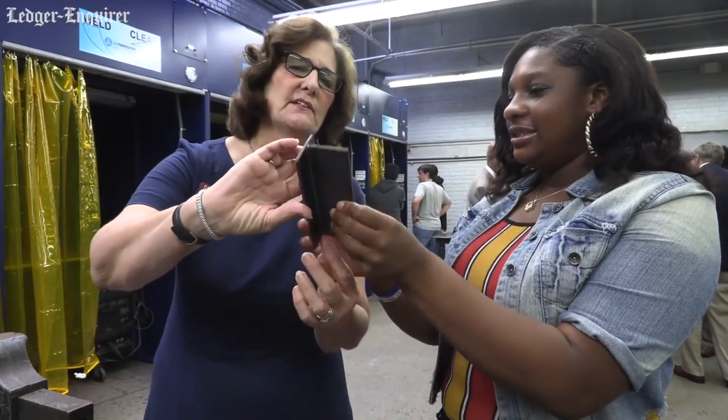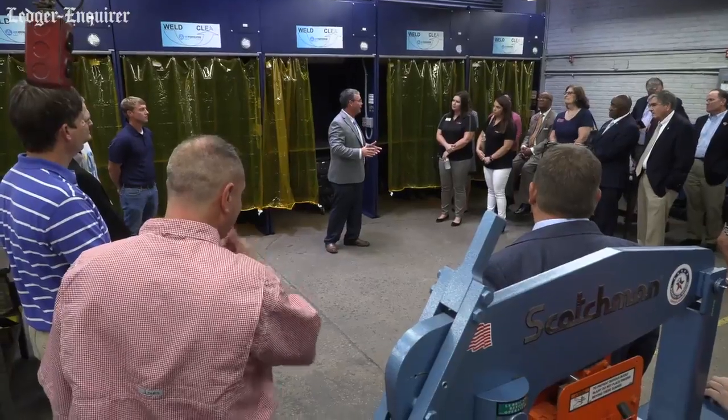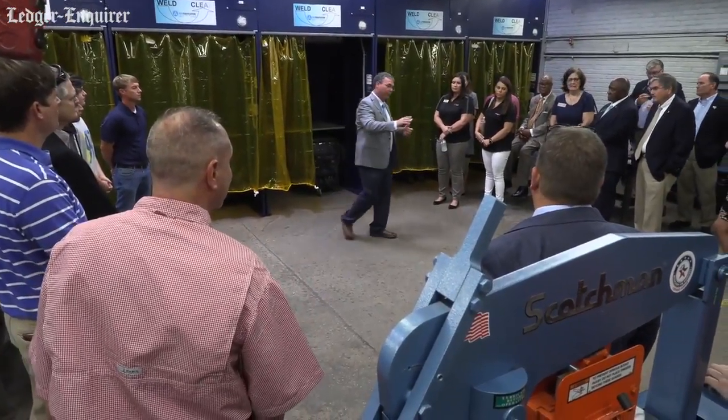We have a group of legislators here today touring our school, and we're showcasing the welding, the machining, and the construction programs here at Jordan. It's been a great day for them to get to see where their money is being spent in our school and our school system.